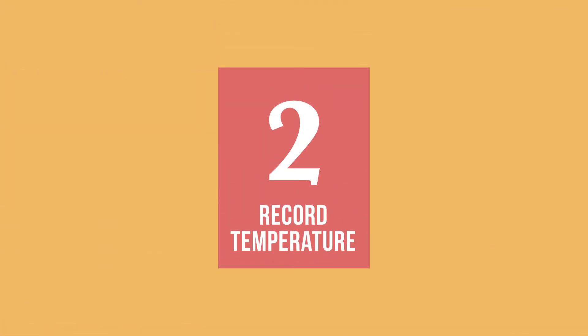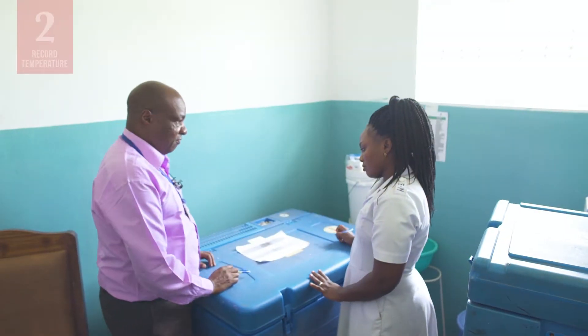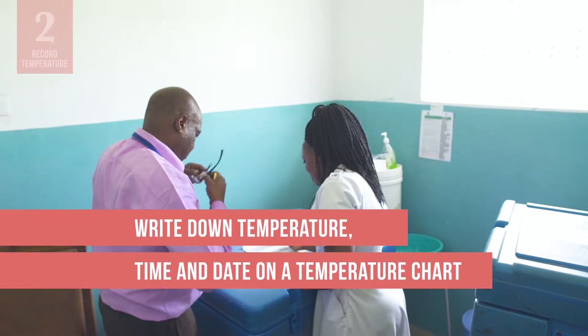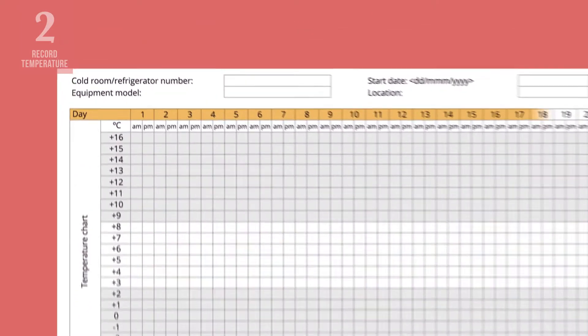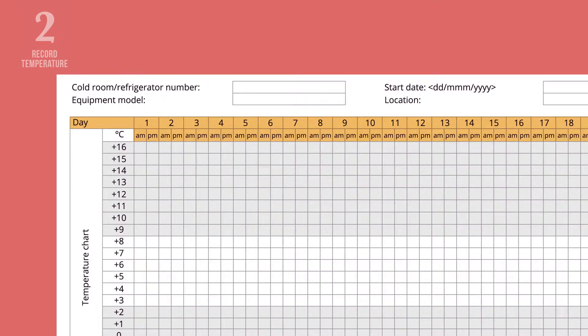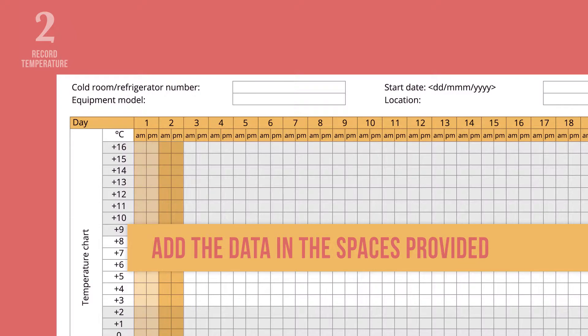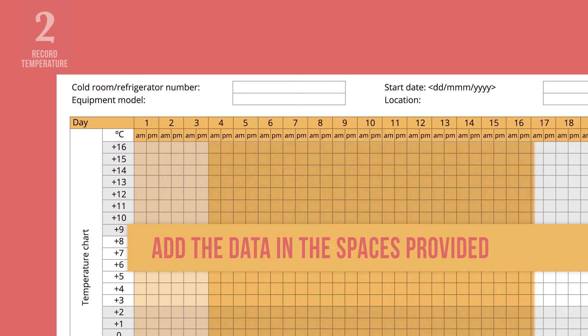Step 2 is to record the temperature, the time, and today's date. You should write this information on a temperature chart, which should be close to your refrigerator. On this particular chart, the dates and times are already provided, so you simply add the data in the spaces provided. Your chart may look different, and that is fine. The important thing is to capture the information you need.